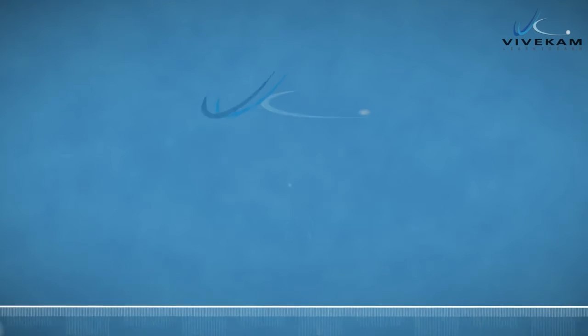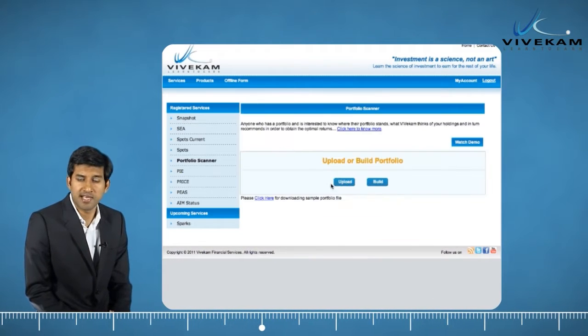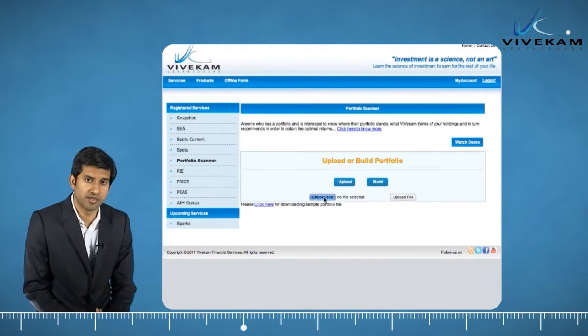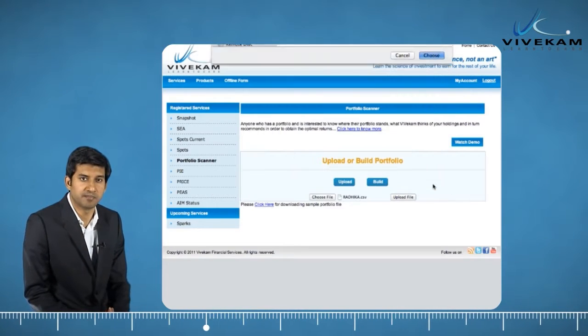Vivecam's Portfolio Scanner. If you ever wish to have a tool that helps you check the status of your portfolio every time you want it, Portfolio Scanner is the answer from Vivecam.